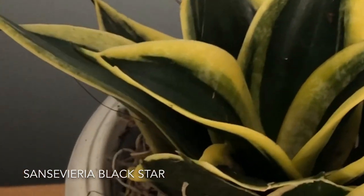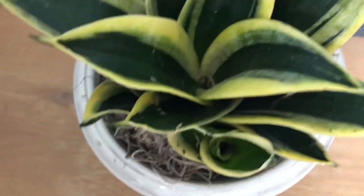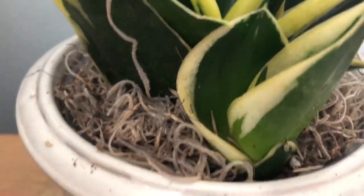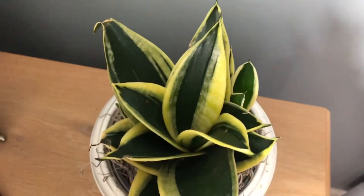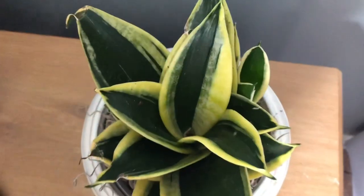My final plant and recent purchase is this Sansevieria Black Star. I got this one about a week and a half ago from Gabriella Plants, and it even came with pups — there's one pup right here, there's another one, and here's another one. It came with a total of three pups. I love the yellow gold and the green — it's just so cute.